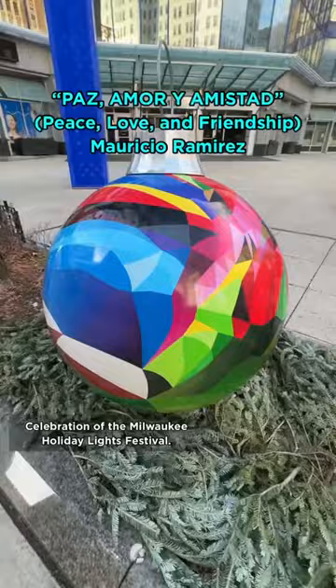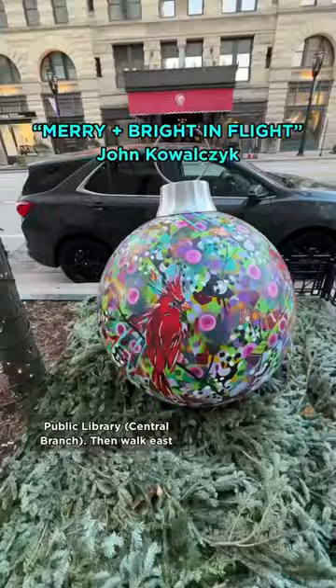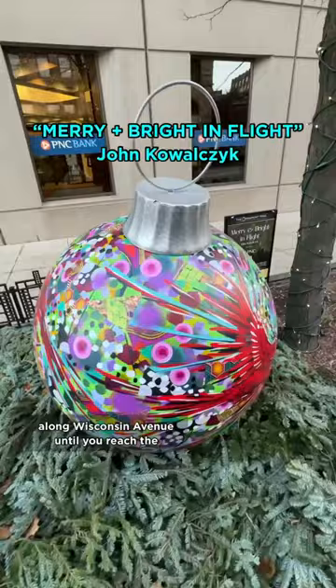If you want to explore it by foot, start at the Court of Honor across from the Milwaukee Public Library's Central Branch. Then walk east along Wisconsin Avenue until you reach the Northwestern Mutual Gardens.